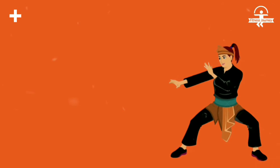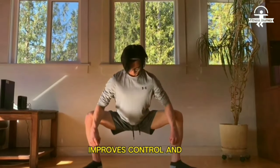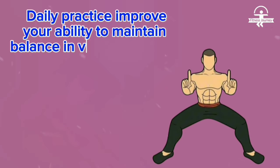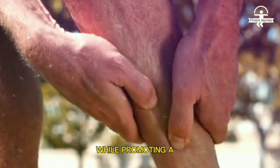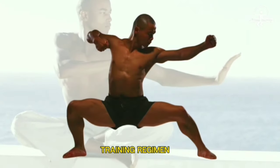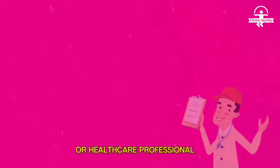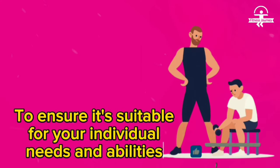Number six: balance and stability. The horse stance, with its wide stance and low center of gravity, improves control and steadiness. Daily practice improves your ability to maintain balance in various activities, reducing the risk of injuries and falls while promoting a solid foundation for movement. Remember that before starting any new exercise or training regimen, it's essential to consult with a qualified instructor or healthcare professional to ensure it's suitable for your individual needs and abilities.